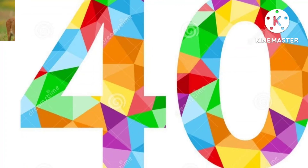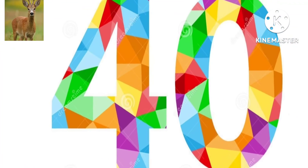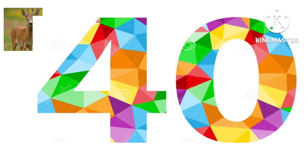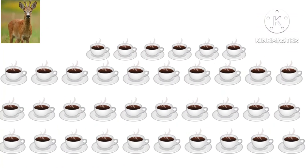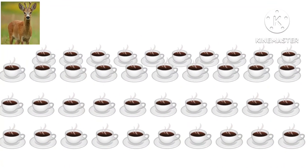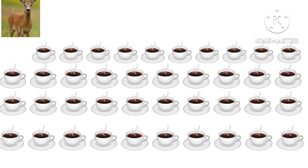What number is this? This is 40. How many items are there? There are 40 items.